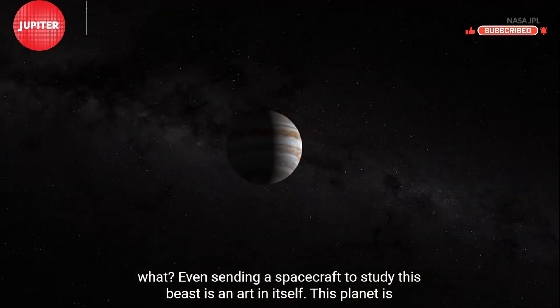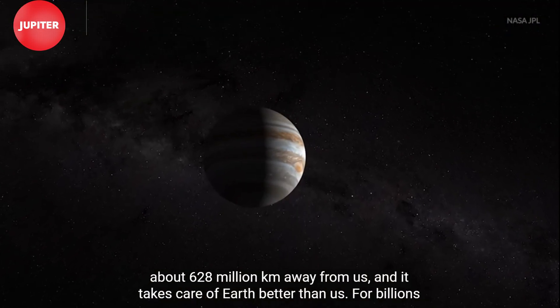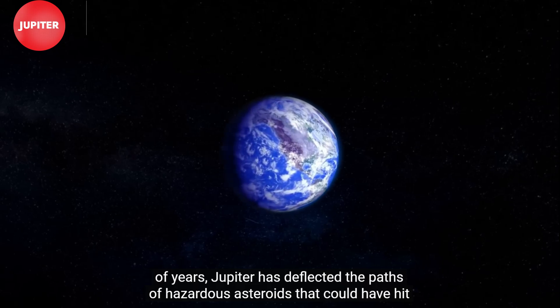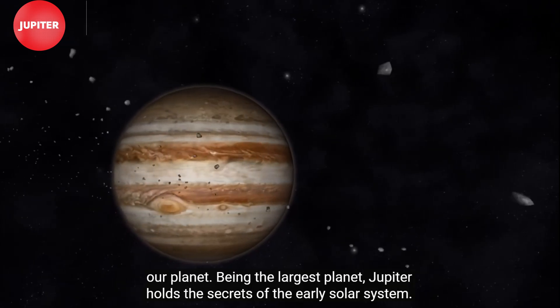This planet is about 628 million kilometers away from us, and it takes care of Earth better than us. For billions of years, Jupiter has deflected the paths of hazardous asteroids that could have hit our planet.